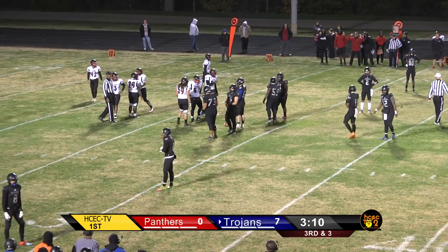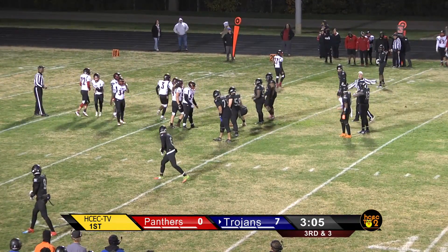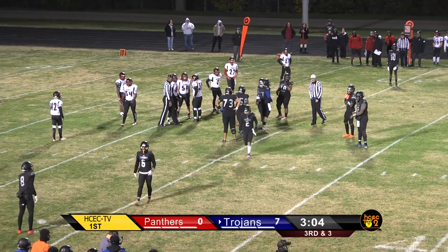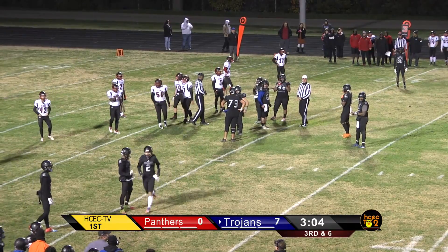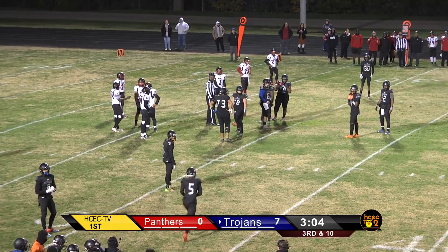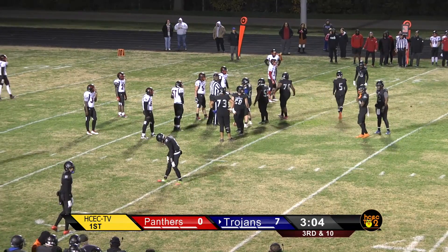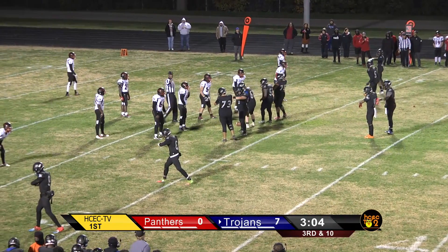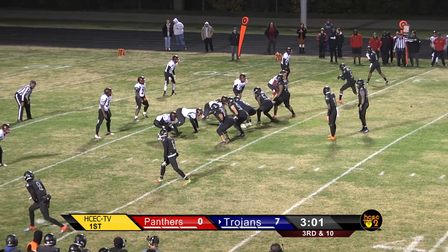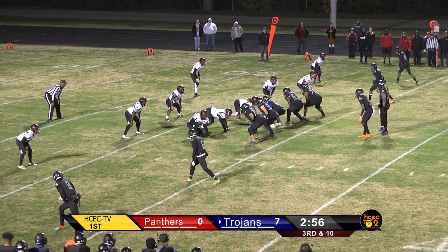Third and ten, and the Trojans again will be in a negative situation as far as yardage — a little behind the sticks. They've been in this situation several times already, but they've been able to overcome it. With 3:04 to go in the first quarter, Quashon Davis will check into the game at wide receiver. It's still just a 7-0 ball game, and the Trojans are looking to add to that. Ball on the 28-yard line.